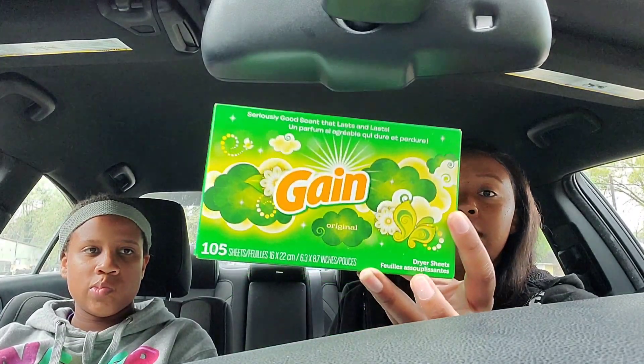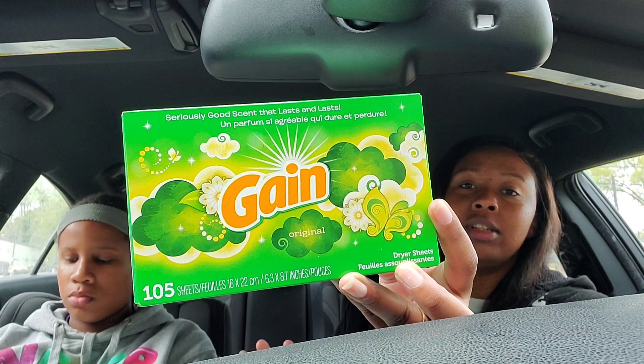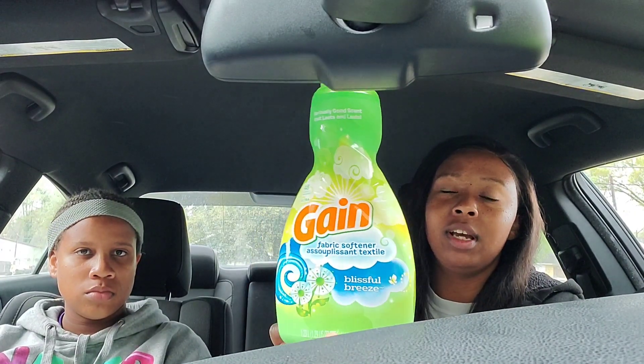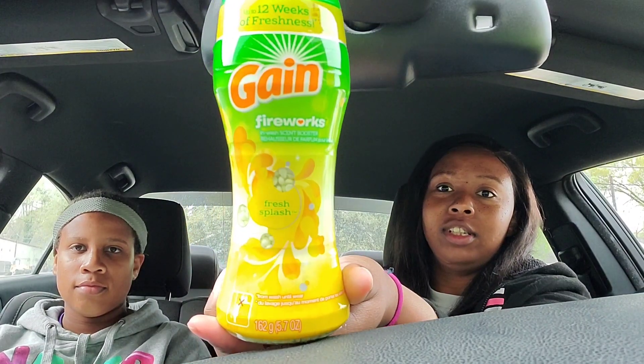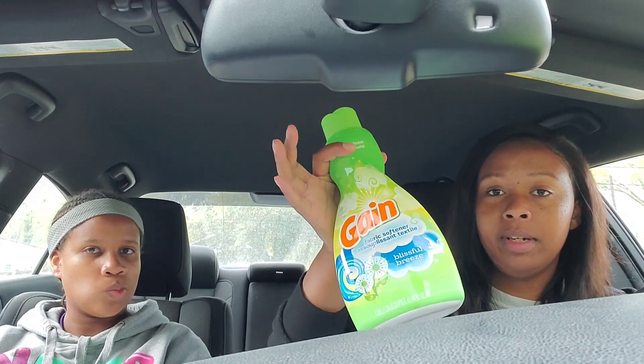We got the Gain 105-count dryer sheets — I got original — it's three dollars and 95 cents. Then the Gain fabric softener in Blissful Breeze, it's $3.95 and it's a 48-load. Also the Gain Fireworks Fresh Blast, 5.7 ounce, and it's $3.95.